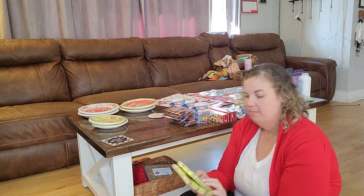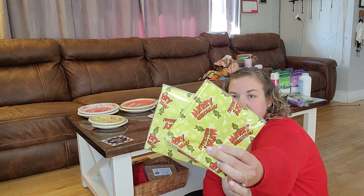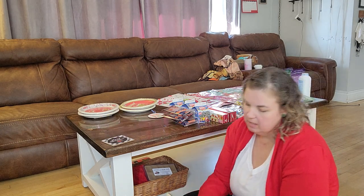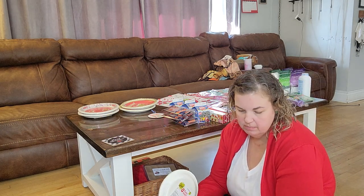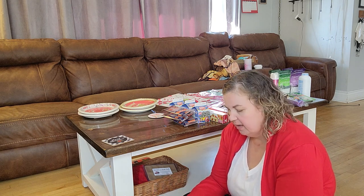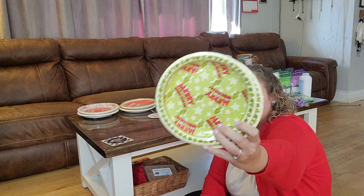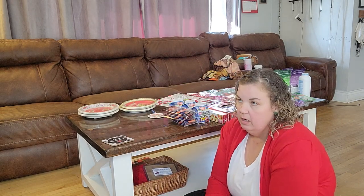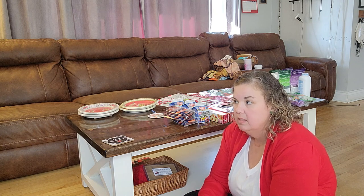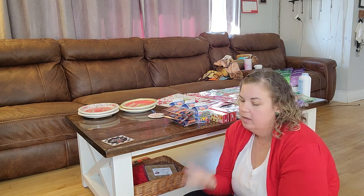Matching 'Merry Grinchmas' napkins — two packs, 16 napkins in each, two-ply, two dollars each. These are dessert plates — eight plates each, two dollars a piece, seven-inch, also saying 'Merry Grinchmas.' We'll probably use those for eggnog cheesecake, pumpkin cheesecake, or apple pie.